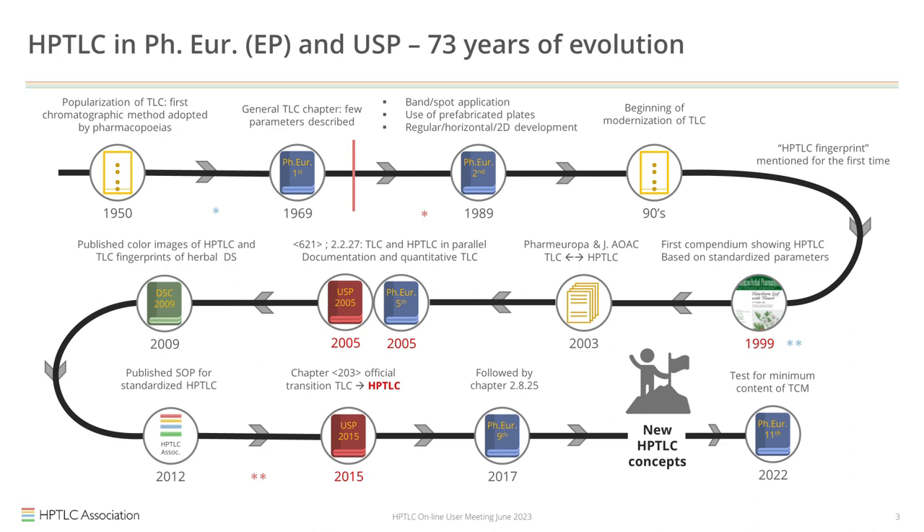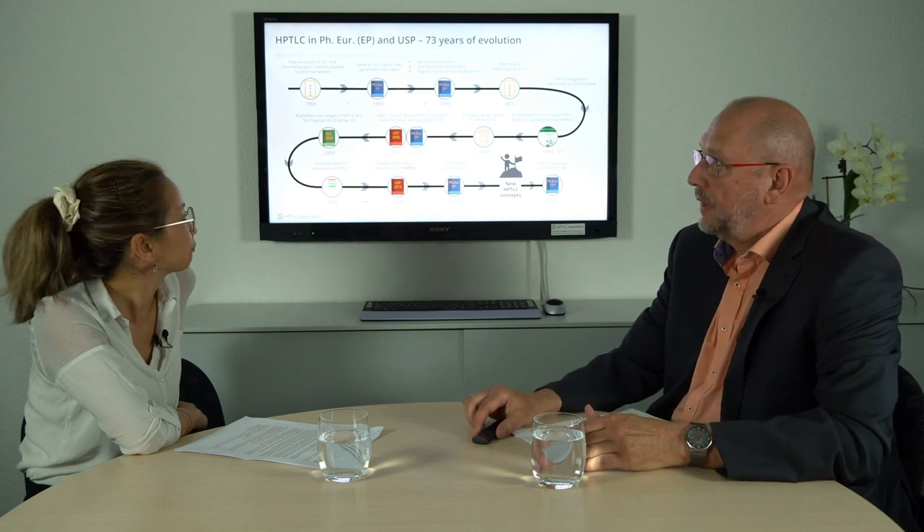Twenty years later, in 1989, TLC was part of all monographs and was actually the dominant chromatographic technique. HPLC was not an official technique at that time — HPLC was introduced into the pharmacopoeia in 1985, and the first monograph featuring an HPLC assay also came in 1985.